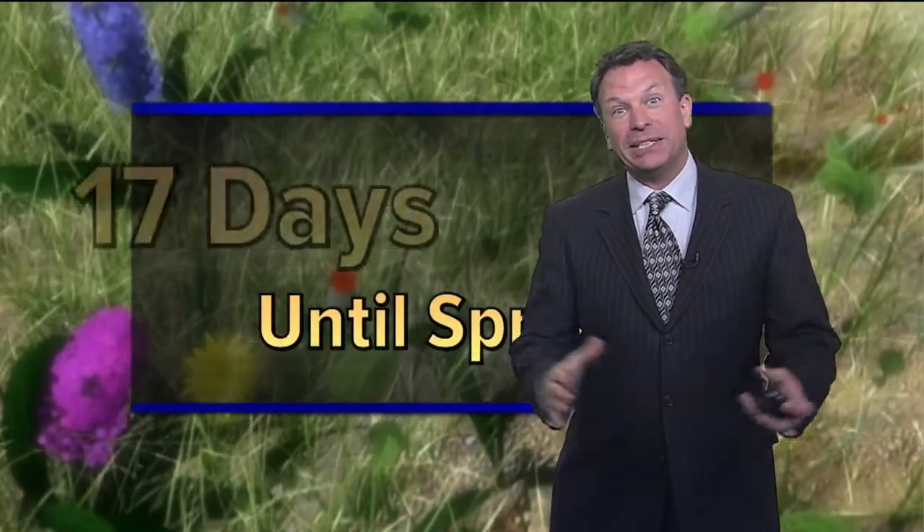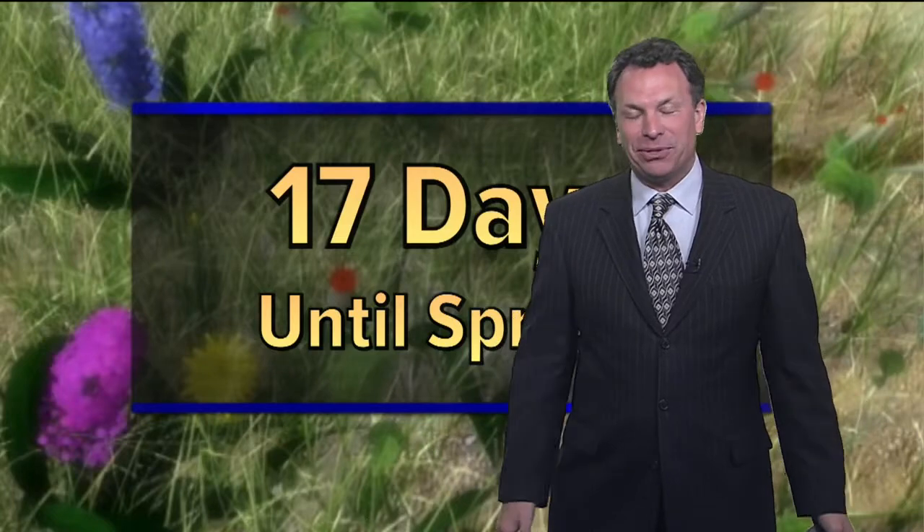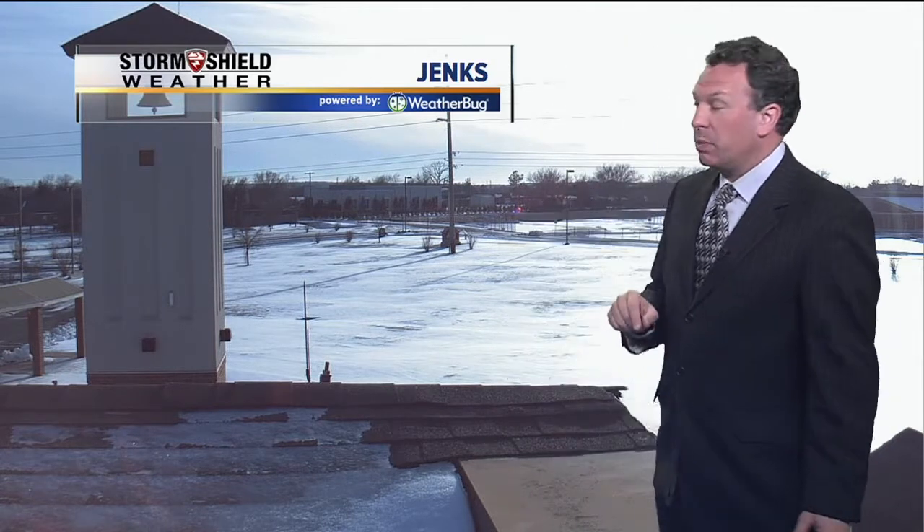When does spring arrive? Well, on the calendar it says 17 days. It might take a little bit longer for us to really start to feel some spring-like weather. As the weather pattern cycles, we should have more shots of colder air even into the middle part of April, and in a few weeks we'll be talking about that.